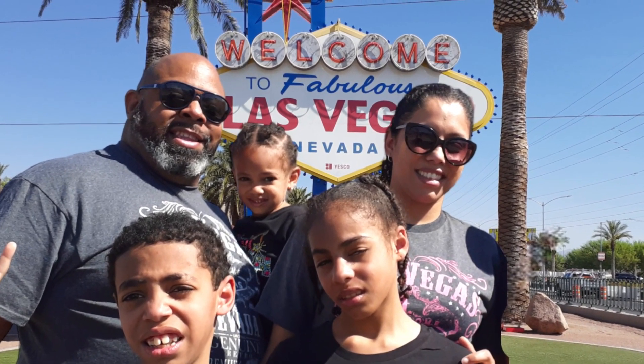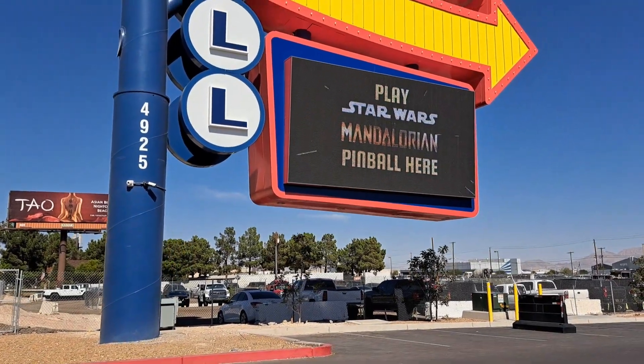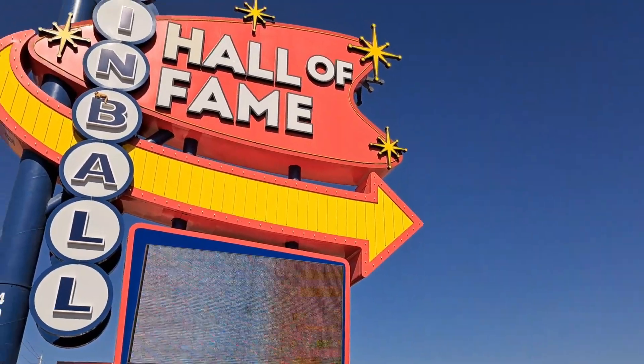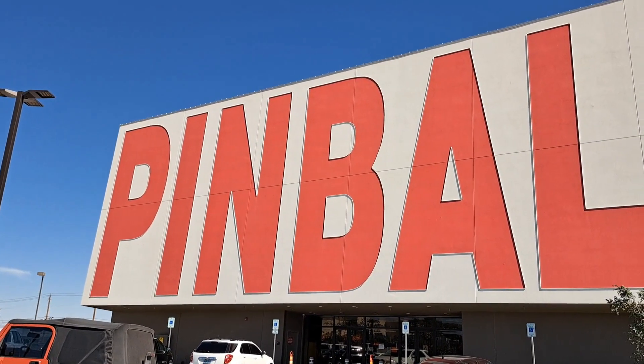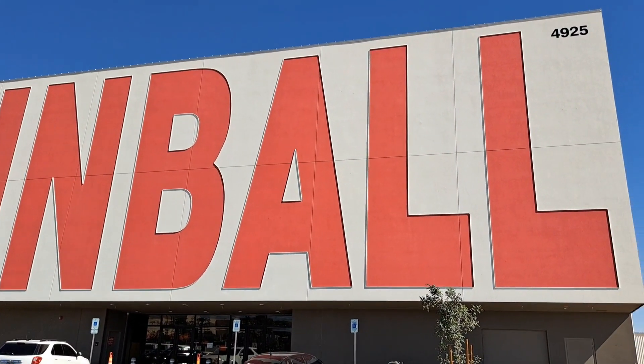What good is taking your family to Vegas if you're not going to swing by the real famous Las Vegas Sign? And while you're there, right across the street — guess what? The Pinball Hall of Fame! Win a couple of quarters and you're having fun all day. Hundreds of games in there. Me, my family, my kids — we had a great time. Old school stuff. It was great to share the experience with them.